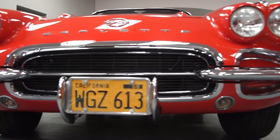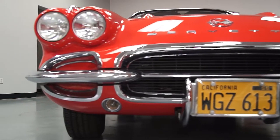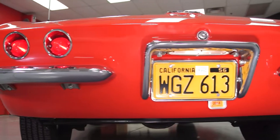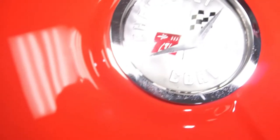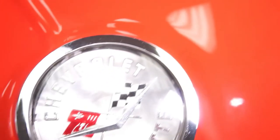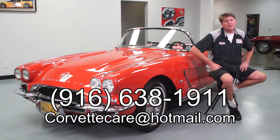Basically no expense was spared on the build of this vehicle — new wiring harnesses, all the hinges, hood latches, and those kind of things. It's been all detailed and basically put back together as per what it would look like in the 1962 era, with a couple of custom upgrades on the engine compartment. Thanks for taking a look at the '62 Corvette we have here for sale at Corvette Care. If you have any questions, please give me a call at 916-638-1911 or reach us by email at corvettecare@hotmail.com. Thank you!